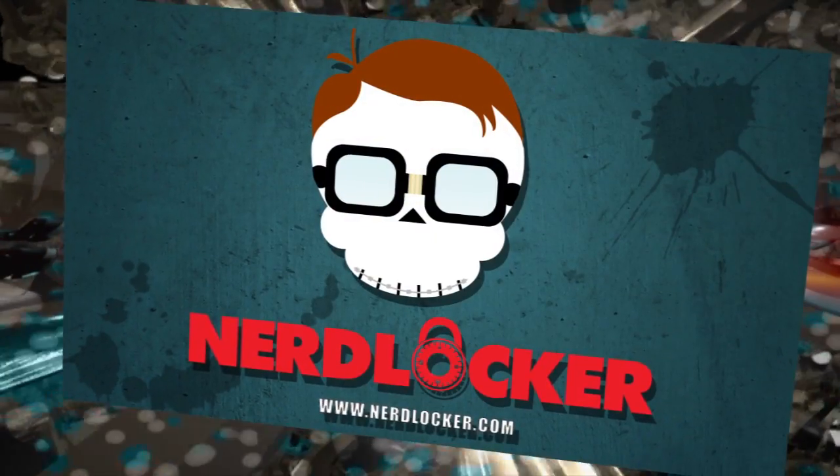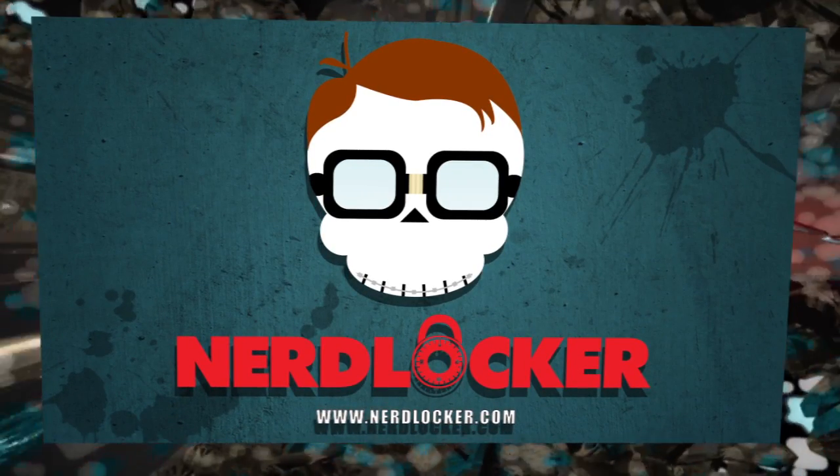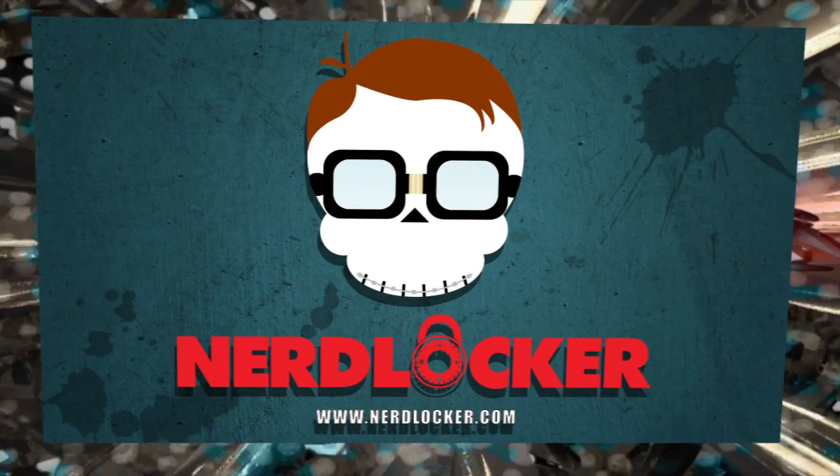I appreciate you taking time to talk to us. Yeah, no problem. Look forward to your next print coming out. You guys can see Todd's print and every other print for the Jurassic Park show here at Mondo. Go to MondoTees or NerdLocker.com. Thanks. I'll see you next time.